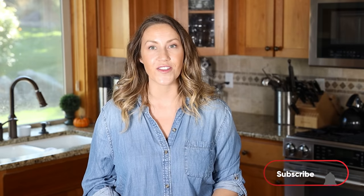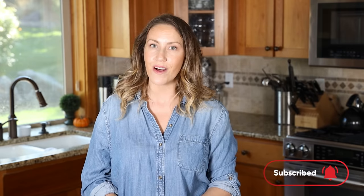That concludes our keto breakfast meal prep. I hope you enjoy these five easy keto breakfast recipes. Let me know down in the comments if you have other ideas, don't forget to subscribe to the channel, and hit the notification bell so you get notified every time I post more videos.